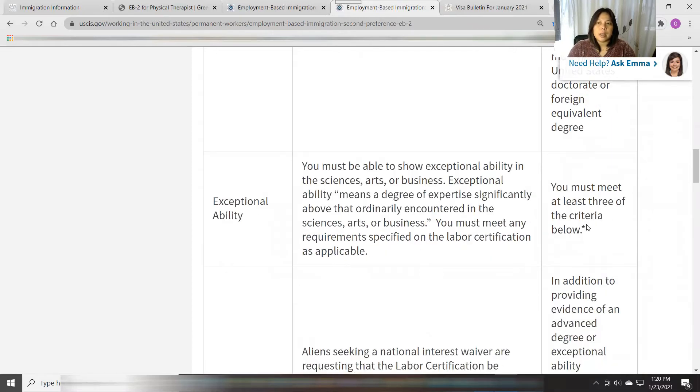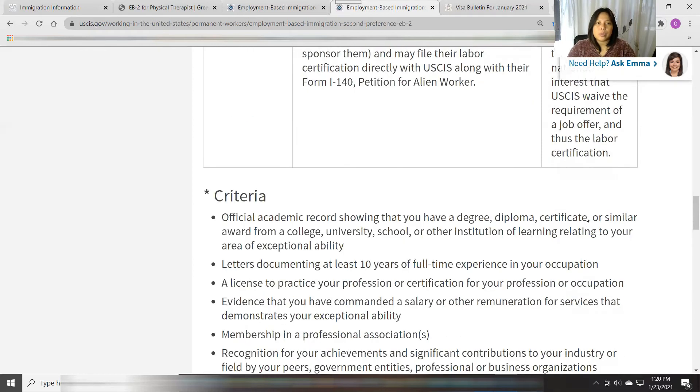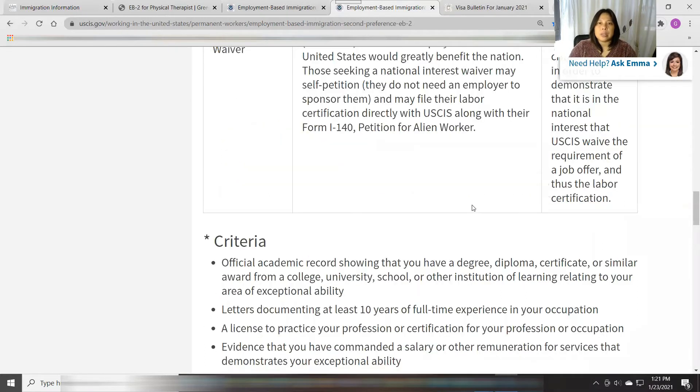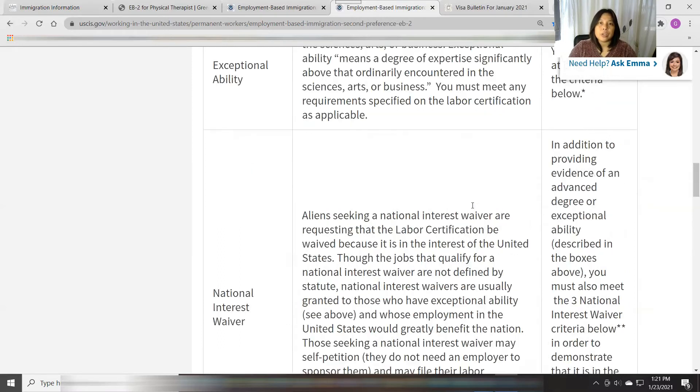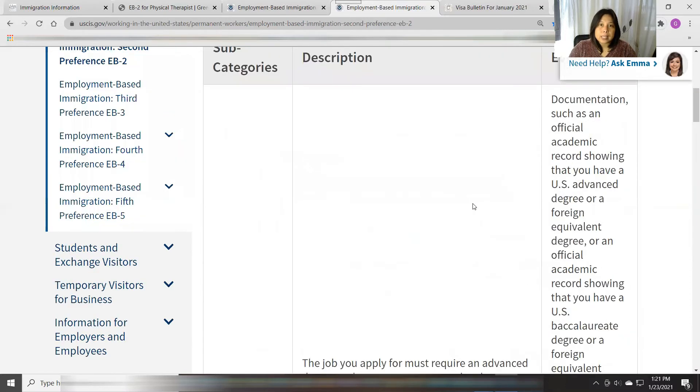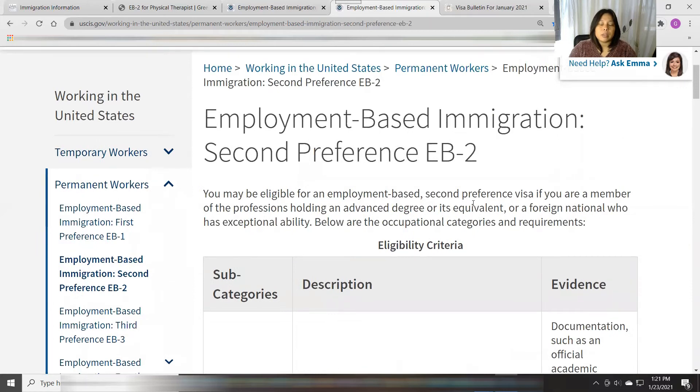For exceptional ability, you must meet the criteria — exceptional ability means a degree of expertise significantly above that ordinarily encountered in sciences, arts, or business. You must meet any requirements specified in the labor certification as applicable. You can pause this video and read the criteria for exceptional ability yourself. I know some therapists with a long history of employment in a hospital as a physical therapist who were able to be petitioned under EB-2.